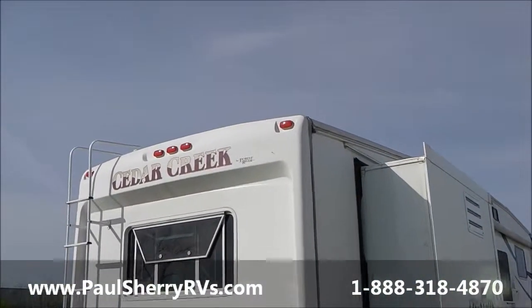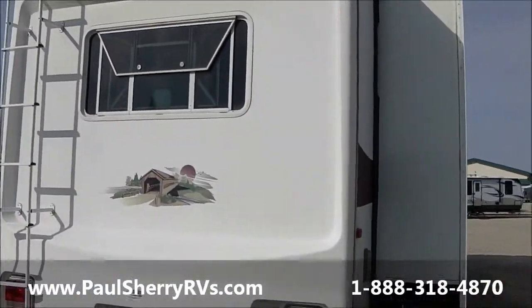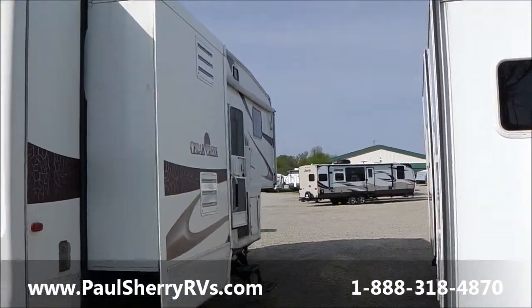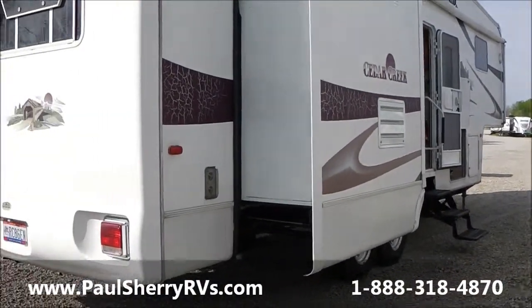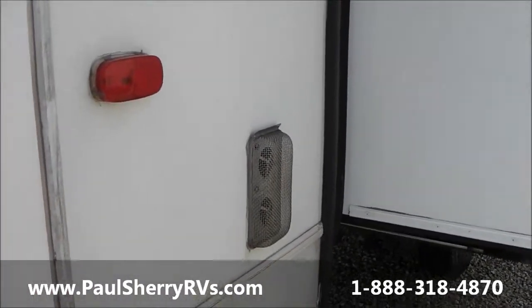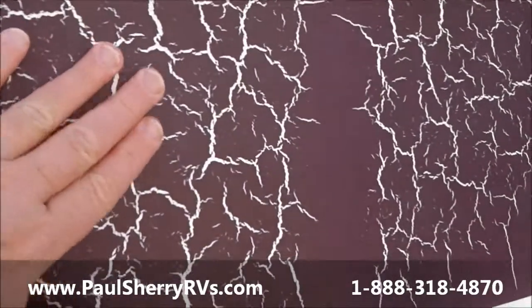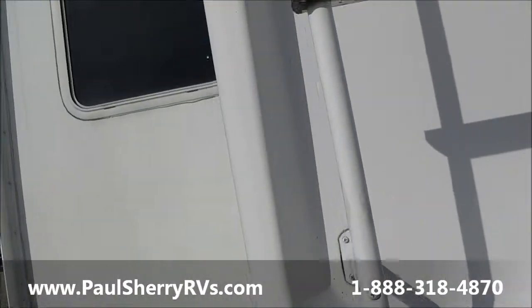Good day ladies and gentlemen, today I'm going to feature a Cedar Creek fifth wheel by Forest River — it's a 2007, triple slide. I always like to see the little mud dauber screen; you can always tell that the people love their RV. This unit has a fiberglass cap on the back with a little bit of weathering on the stickers.